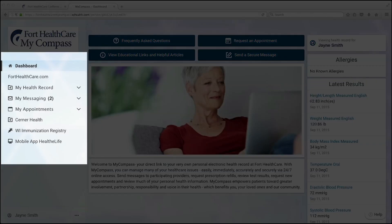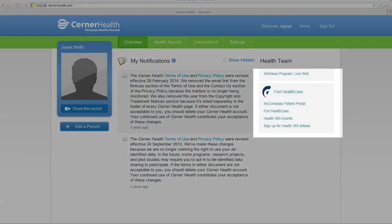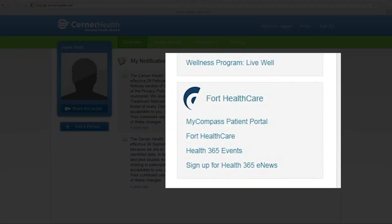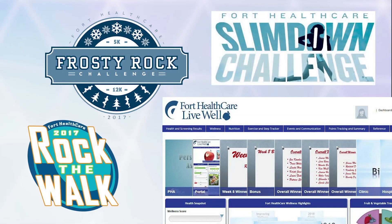Continuing along the left, click on Cerner Health. Here you can see your Cerner Health electronic health record account at a glance. Note that this does not function as the MyCompass Patient Portal does. At Cerner Health, you can participate in Fort HealthCare wellness challenges and launch other Fort HealthCare products.